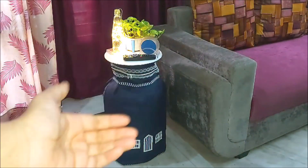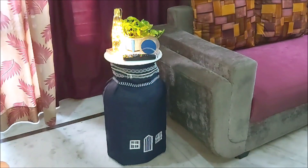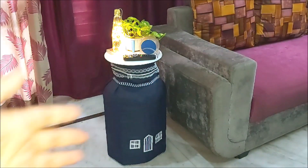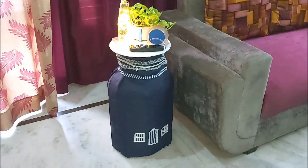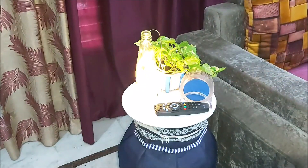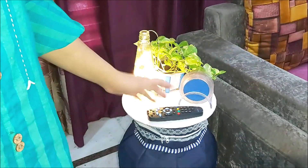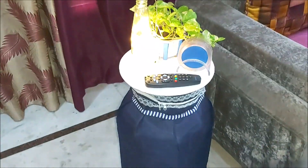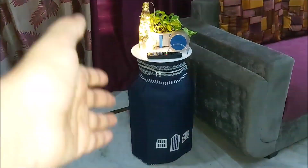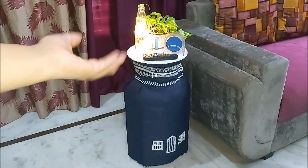My next idea is that you can use the cylinder as a side sofa table. You can place it next to your sofa and use the cylinder cover to match your interior, or use a contrast color. On top I have placed the TV remote, coasters, some indoor plants, and battery-operated LED lights that are not connected to direct electricity.